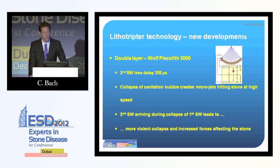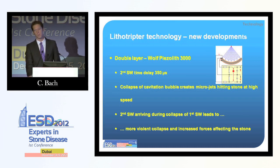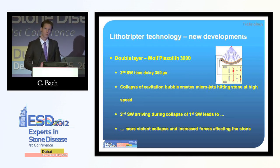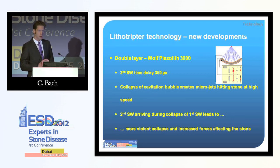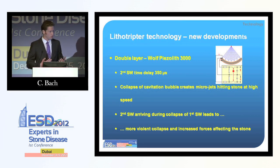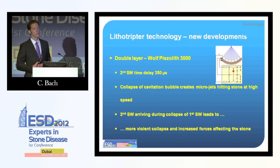Another interesting technique is the WOLF Piezoelectric 3000. As the name says, it's a piezoelectric membrane generating the shock waves. In this system you have two piezoelectric membranes able to produce two shock waves focused on one point, which can be fired either simultaneously or with a short delay — meaning the second shock wave is driven onto the cavitation bubbles generated by the first, increasing their impact on the stone. However, in reality, stone-free rates are not better with this machine than with other electromagnetic machines; they rather seem to be a little bit lower.